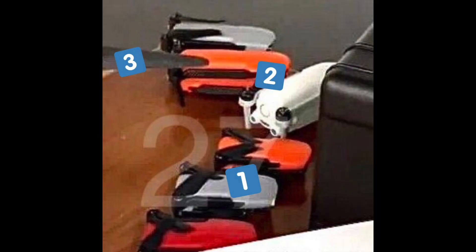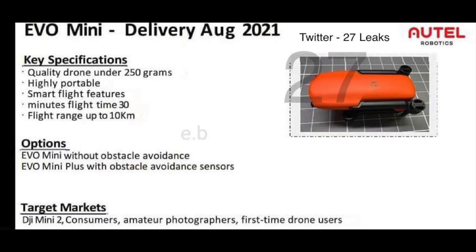What he dug up was three photos of the actual product that is supposed to be the nano. Before we look at the pictures, let's summarize what we're expecting: it will be sub 250 grams, highly portable because it's foldable, it will include some smart flight features which we don't know much about yet, and it will have a flight time of 30 minutes and a range up to 10 kilometers.